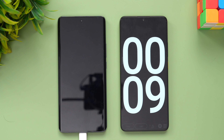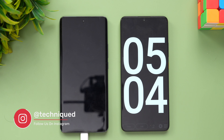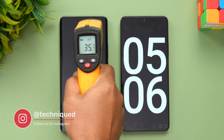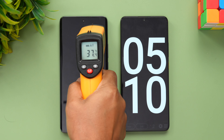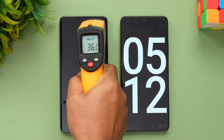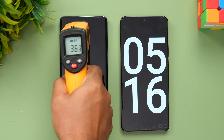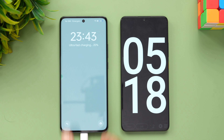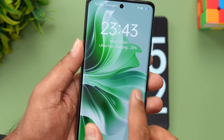We've now reached 5 minutes of charging. Let's quickly have a look at the temperature — it's a normal temperature, around 37 degrees. No heating issues, quite a natural temperature while charging. In 5 minutes of charging, we've reached 20% battery — ultra-fast charging, 20% completed in just 5 minutes.